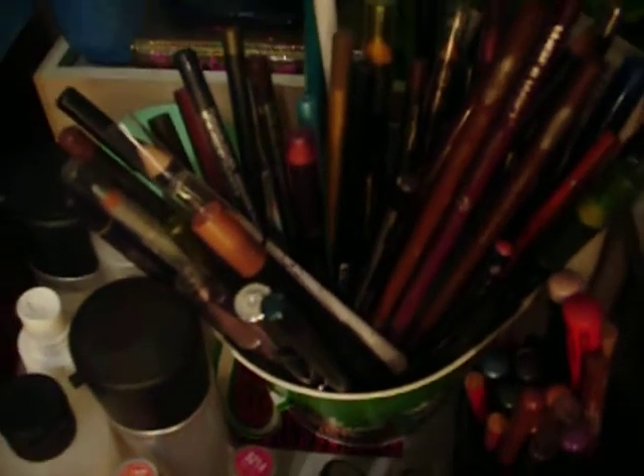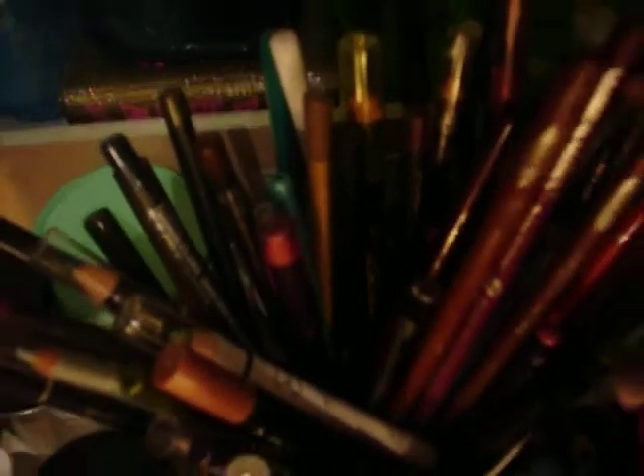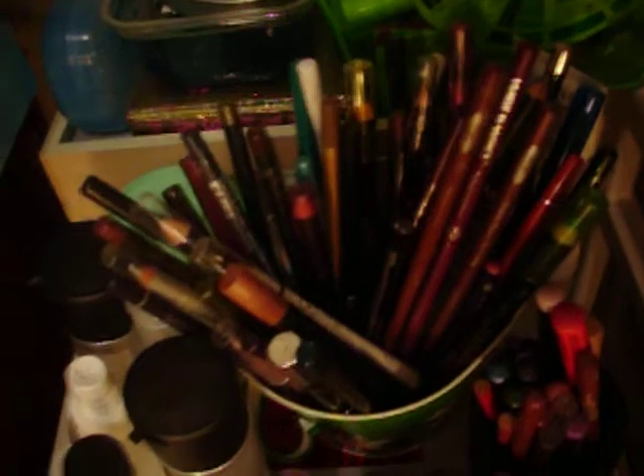On the top I have all my eyeliners in this ghetto container with rice in it, but they don't stay up that much. So that's all my eyeliners and lip liners and whatnot. Off to the side I have brush cleaner, Fix Plus, eye makeup remover, and cold cream.